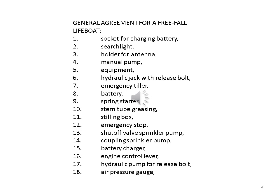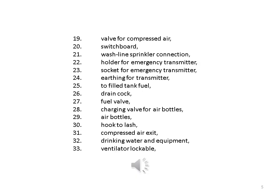13. Shut off valve sprinkler pump. 14. Coupling sprinkler pump. 15. Battery charger. 16. Engine control lever. 17. Hydraulic pump for release bolt. 18. Air pressure gauge. 19. Valve for compressed air. 20. Switchboard. 21. Wash line sprinkler connection. 22. Holder for emergency transmitter. 23. Socket for emergency transmitter. 24. Earthing for transmitter.